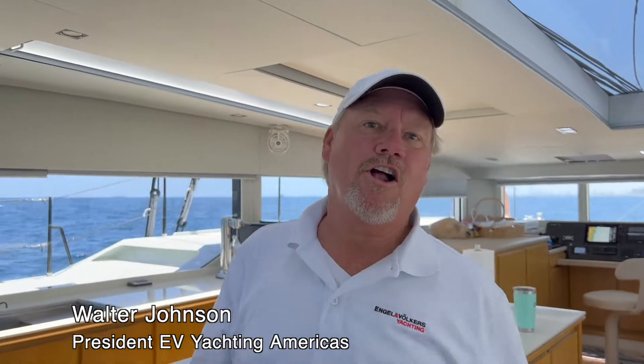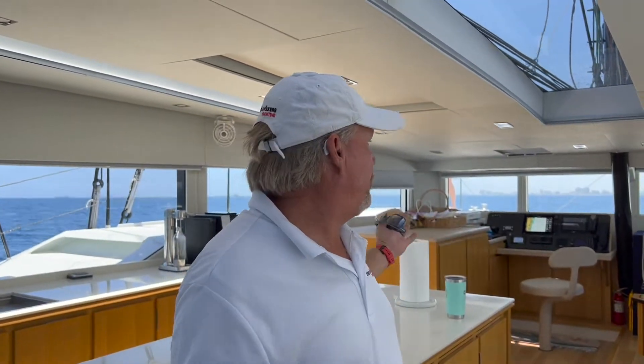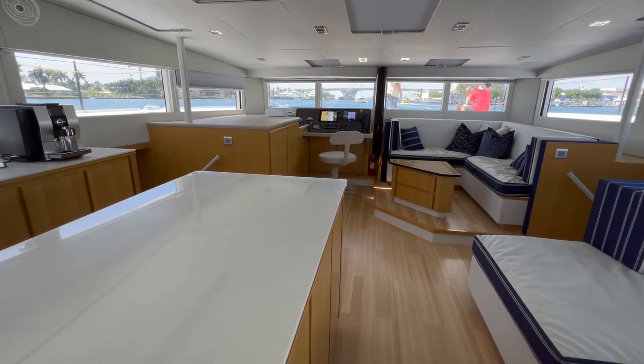Here we are aboard the McConaughey 60 Noble House. It's hull number three or two in the line of McConaughey Sailing Cats. Here we are in the main salon. As you can see, it's a pretty expansive salon with 360-degree views as well as expansive skylights.